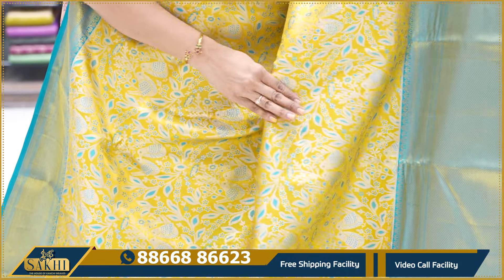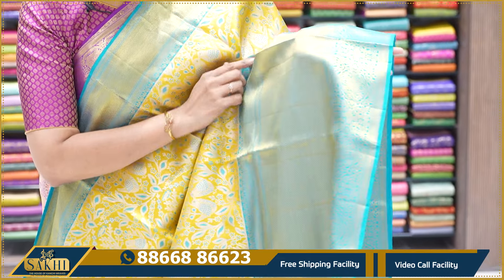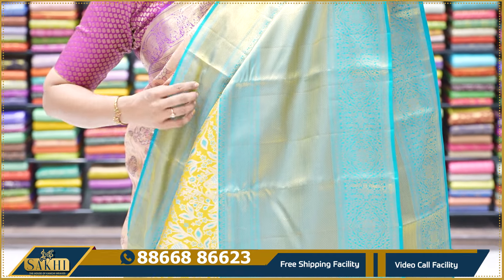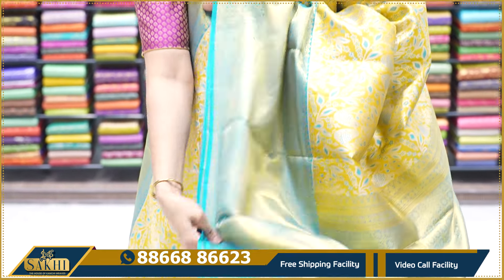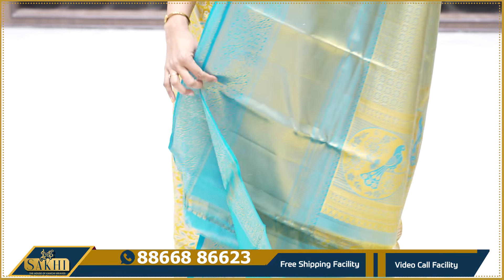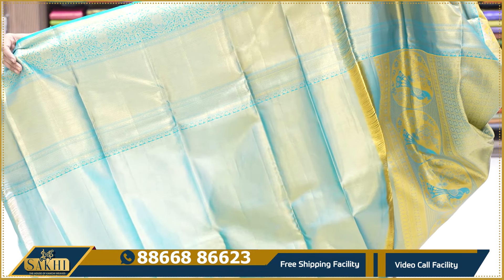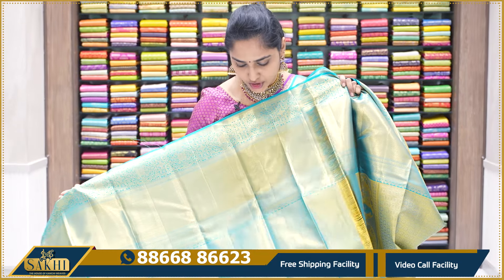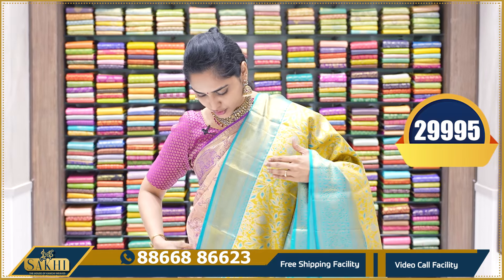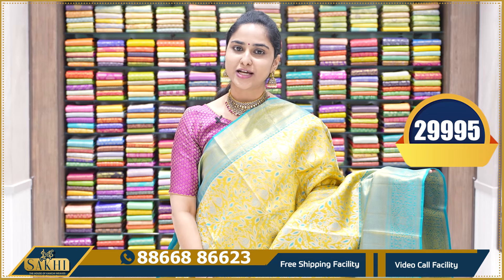The next sari is a very exquisite sari — a nice yellow with sea green color motifs. The entire sari has all-over sea green color butas work. The border is a big, heavy zari border, giving a very regal look. The combination of yellow and sea green is very good. The pallu has heavy zari, and running tissue blouses are included with big borders. This sari's price is ₹29,995.